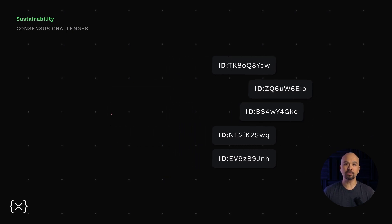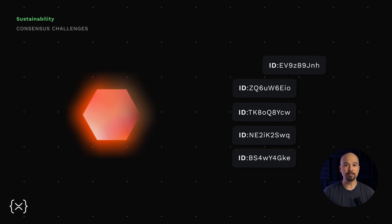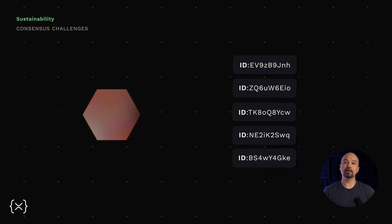On some chains, this work to validate transactions comes with an environmental downside. That's because some methods of reaching this agreement require a large amount of computing power and electricity, which creates emissions and a large carbon footprint.